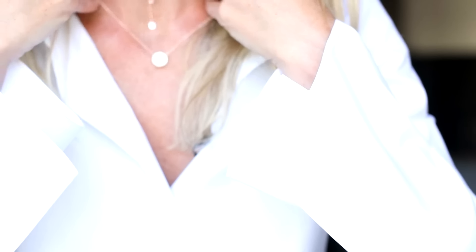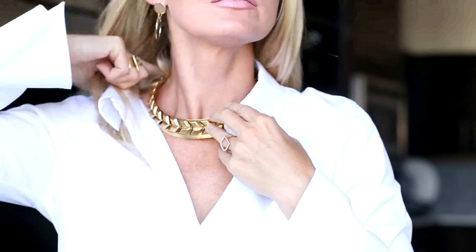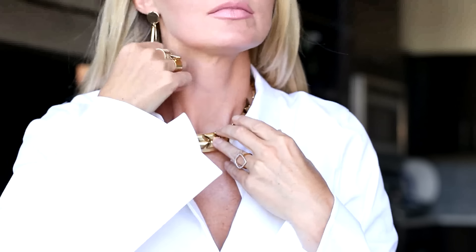With a classic white button-down or any button-down shirt, you certainly have jewelry options. You can always wear that dainty pendant necklace — it will go beautifully with your button-down. The next option is something that sits at the collarbone length, which is probably the most versatile length.